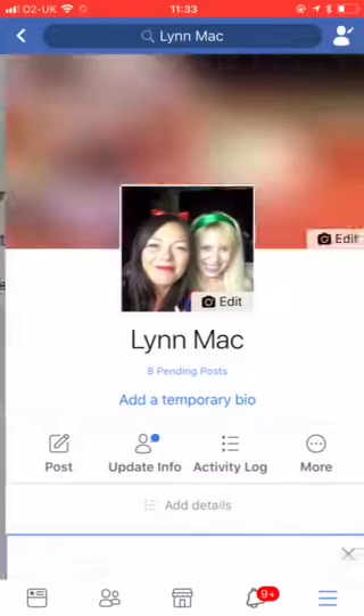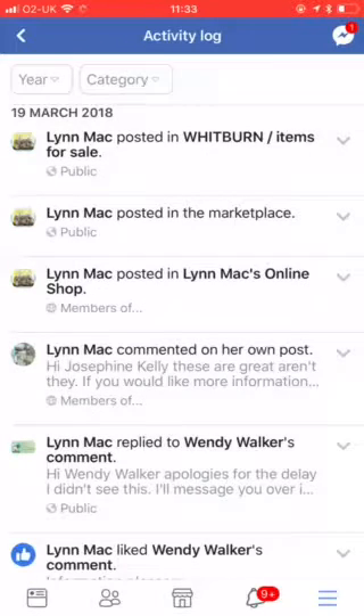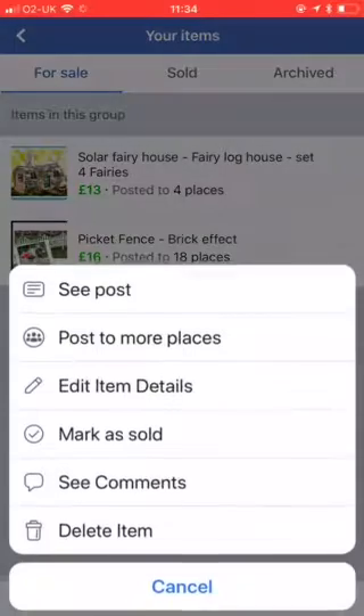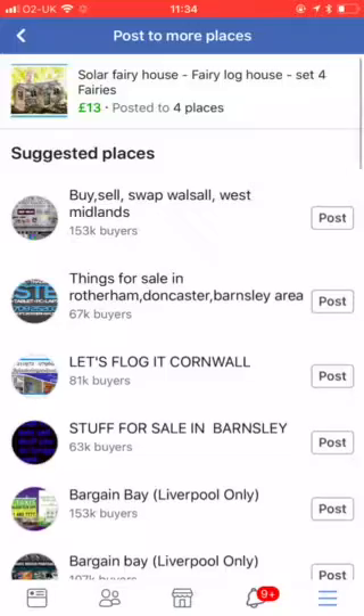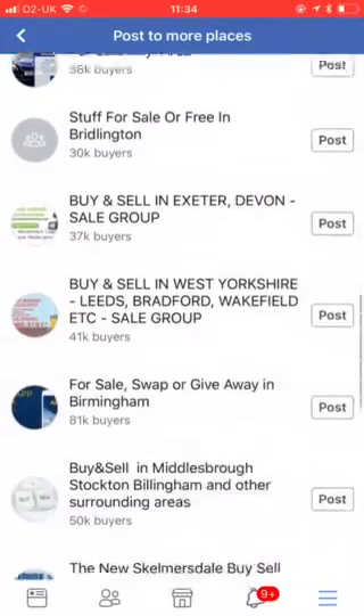Now we want to go to our activity log and find your product. Because I thought it allowed me to do it to 20 - it's temperamental. I'm pretty sure sometimes it allows me to do 20 at the same time, so just ignore what I said earlier - it's temperamental. However, if you are doing this on a laptop or a PC, press the three little dots and 'Post to more places'. If you're doing this on a laptop or a PC, then you will get to do 20 groups all at once.